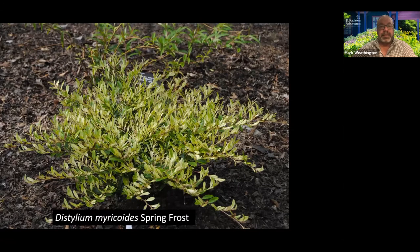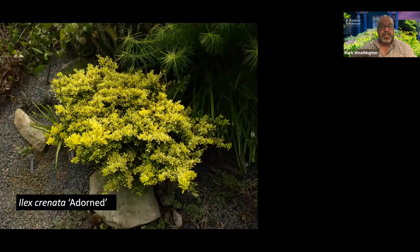Another great low plant for color is this Japanese Holly. This is one of my very favorites — a little more architectural than some that are just a perfect dome. This is a sport: Ilex crenata 'Adorned' is a sport of 'Hugendorf.' Ilex crenata 'Hugendorf' is widely considered probably the most cold-hardy Japanese Holly, so this was a gold sport found by Pat McCracken named 'Adorned.' This is it grown in kind of a scree garden, but we grow it just in ordinary soil and it does very, very well.